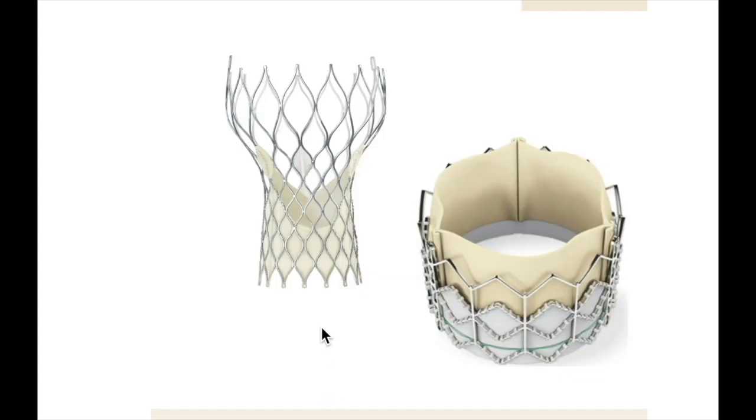Both the Medtronic CoreValve and Edwards-Sapien valve are commercially available valves for transcatheter replacement. Compared with surgical valve replacement, however, durability of TAVR valves is less proven. The size of the device can be compromised by the calcified tissue not removed, leaving residual gradients, and the risk of requiring a permanent pacemaker post-procedure is greater compared with surgical valve replacement.